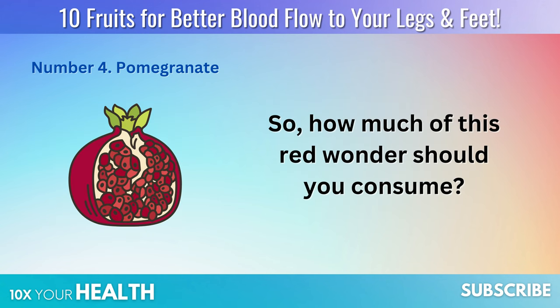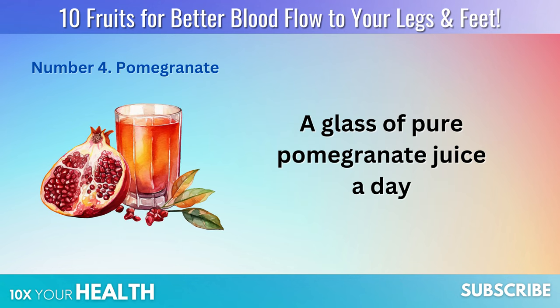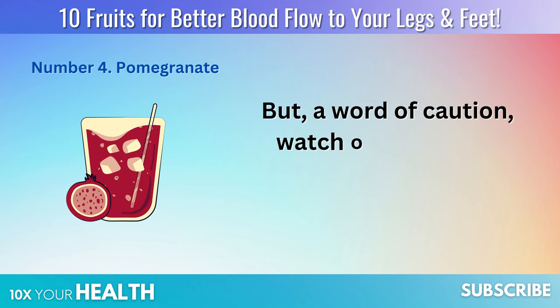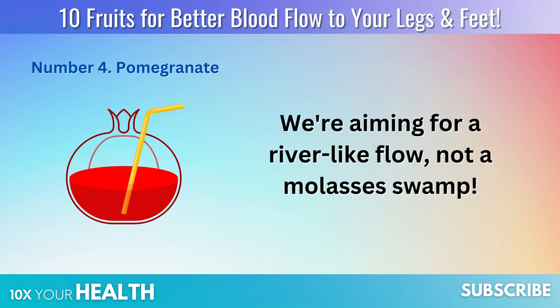So how much of this red wonder should you consume? A glass of pure pomegranate juice a day, or about a cup of seeds, can put you on the fast track to reaping its benefits. But a word of caution: watch out for store-bought juices loaded with added sugar. We're aiming for a river-like flow, not a molasses swamp.